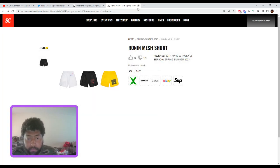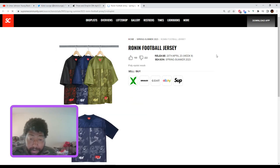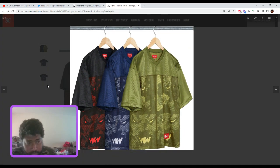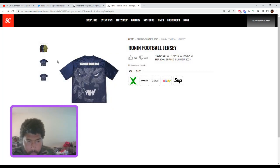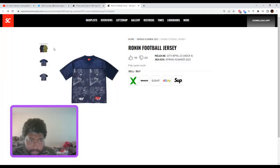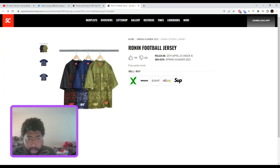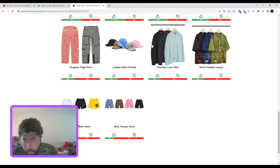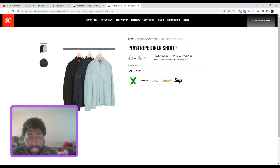The Ronin football jersey — let me take a look at another color. It's got 'Ronin' on the back. Not really my cup of tea. I don't think there's going to be reselling on these. All colors are cool for what they are, but there's no resale.